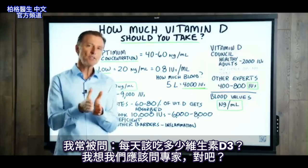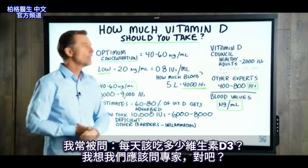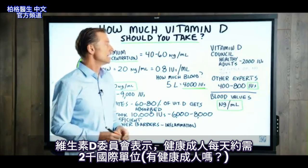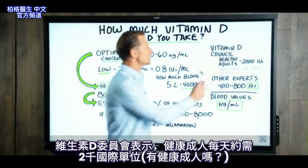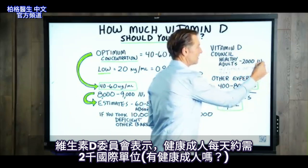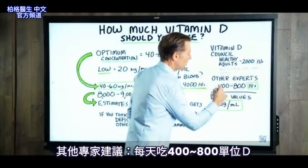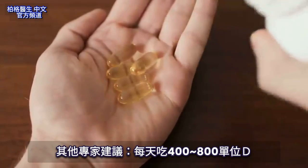I get this question a lot: how much vitamin D should we be taking on a daily basis? I think we should probably go to the experts. The Vitamin D Council stated that healthy adults need about 2,000 IUs — that's international units per day — if you're getting little to no sun. Other experts recommend 400 to 800 IUs per day.